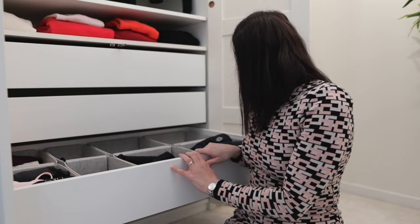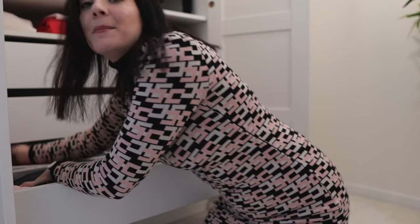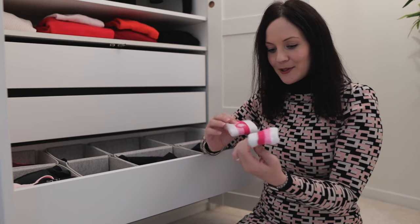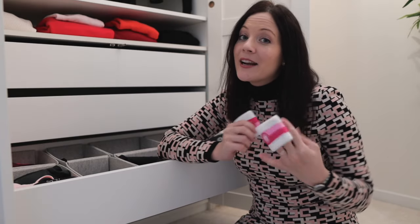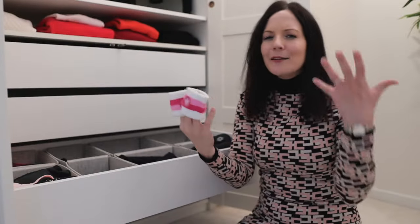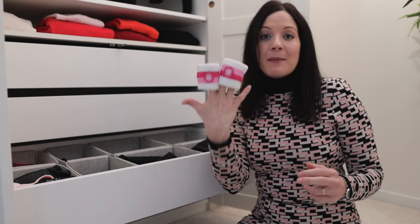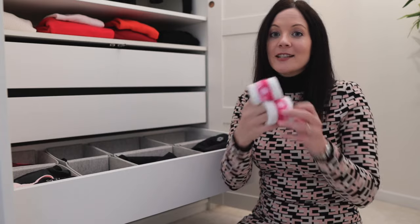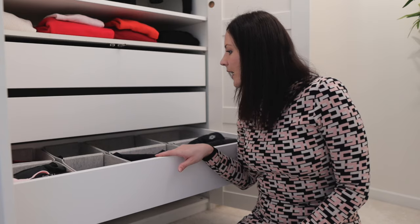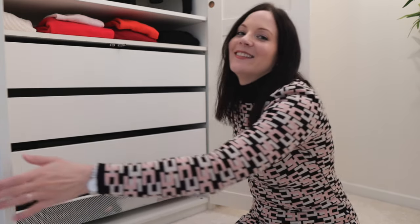Oh, one more thing — you might remember when I was decluttering my sport capsule a while back, I said if I'm not wearing my wristbands I'd let them go. I got these at Wimbledon, so they're a little sentimental, but I never use them. My mom plays a lot of tennis and she'll love them, so I'm going to give them to her. That's it for my sport capsule!